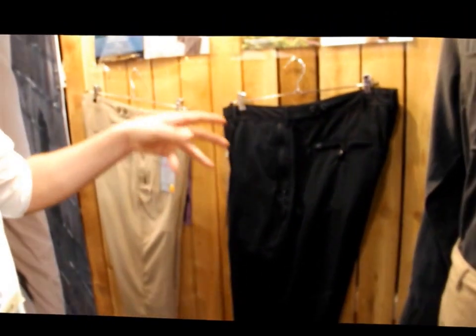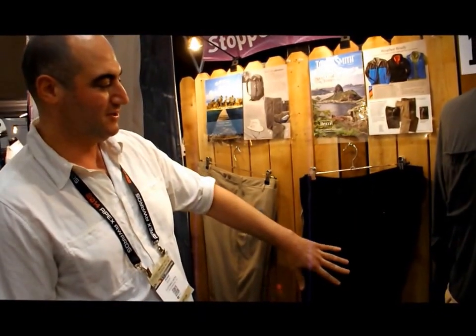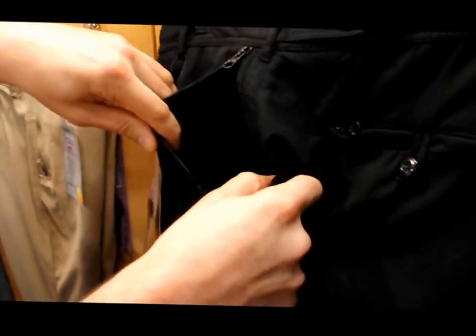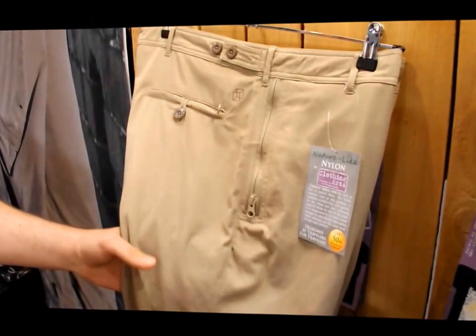This is the third generation of our business, so what we've done here is use our fourth patent on pocket design. It looks like a standard chino, but what you're getting is seven pockets — five are going to be double secure, and two are going to be triple secure. The front pockets have a zipper that pulls upward so it can open wide. I think we should look at this on the khaki — it's just easier to see than the black.